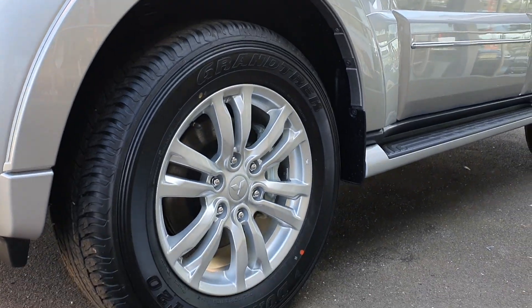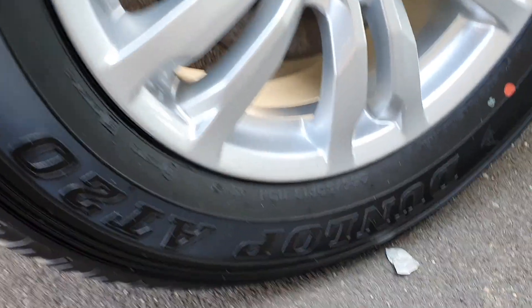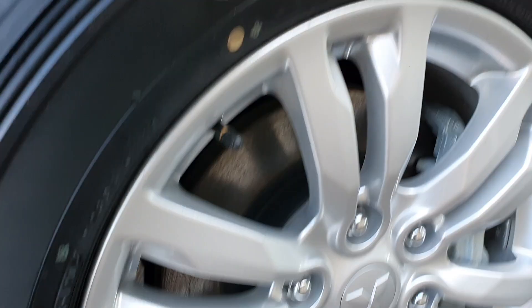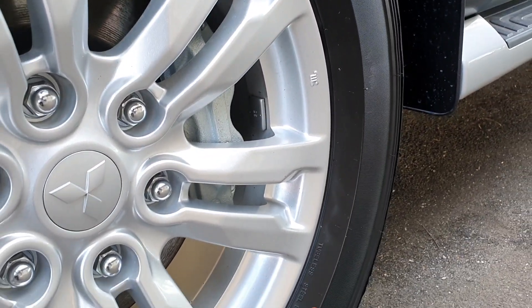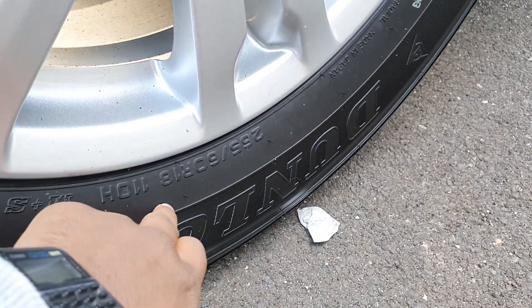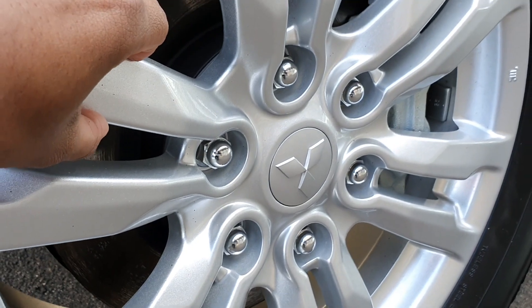Looking at the wheels, the tyres are Dunlop Grand Trek 80-20 tyres, made in Japan. In terms of tyre size, they are 18-inch. The alloy wheels also look quite nice.